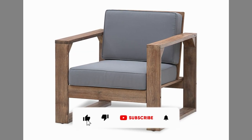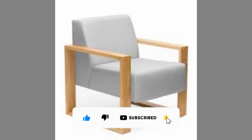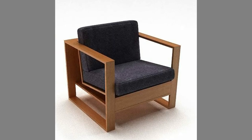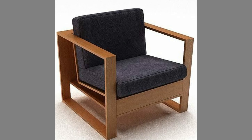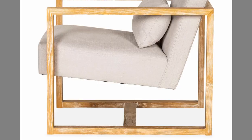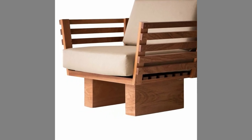One type of furniture that is quite in demand on the market and is a mandatory requirement for every household is a chair. The demand for chairs, both new and old models, whether made of wood or others, is still great as if it were never lonely. Chair manufacturers continue to produce chairs regardless of season, and the demand has increased very sharply.